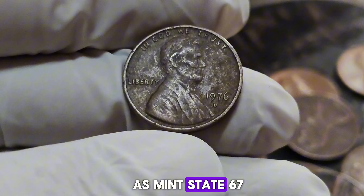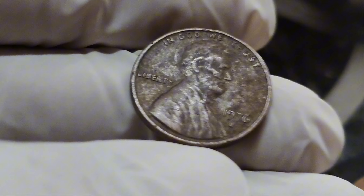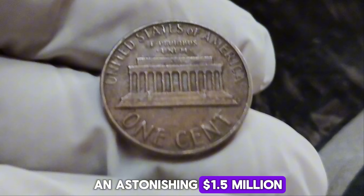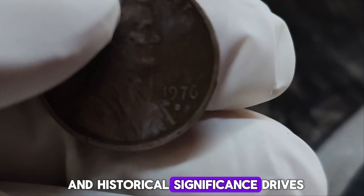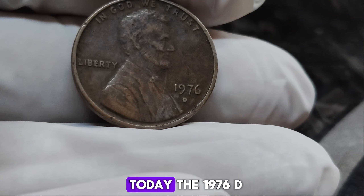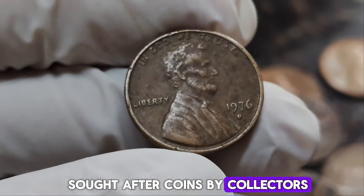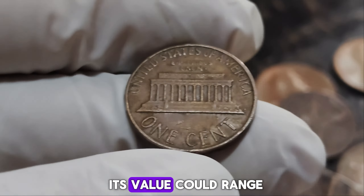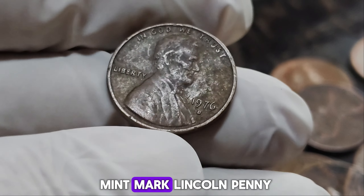Coins graded as Mint State 67 or higher by professional grading services can fetch enormous prices at auctions. One of these pennies, graded at MS67, recently sold for an astonishing $1.5 million. The combination of rarity, condition, and historical significance drives its value sky-high. Today, the 1976 D mint mark Lincoln penny remains one of the most sought-after coins by collectors. If you're lucky enough to find one, its value could range from hundreds of thousands to over a million dollars depending on condition.